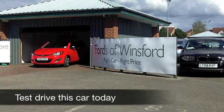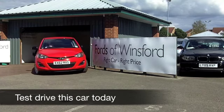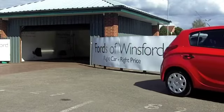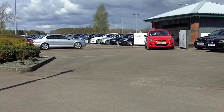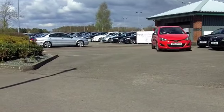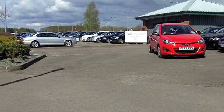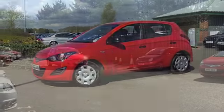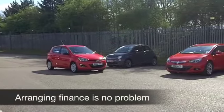The Hyundai i20 is a Ford Fiesta-sized supermini that really does tick all the boxes — great design, brilliant to drive, low running costs. And this one in brilliant red really does look the business. It comes from 2012 and we have about 10,500 on the clock, so still very much looking like a brand new car.